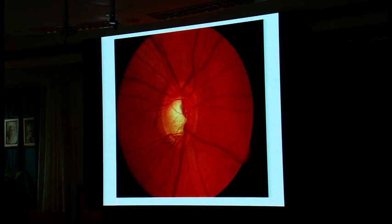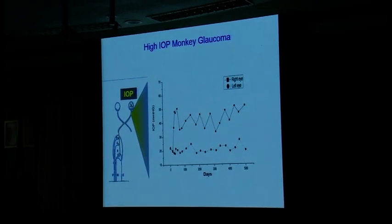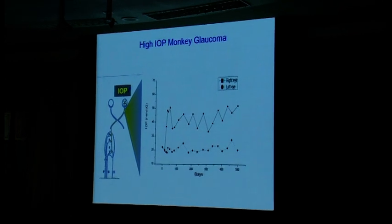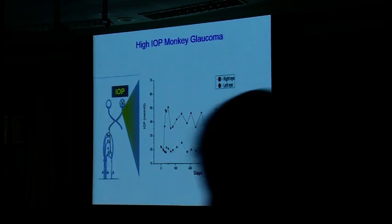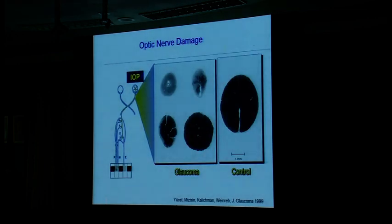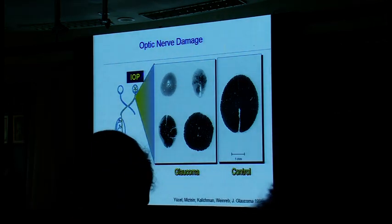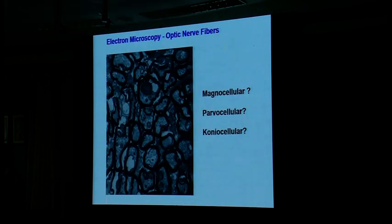So what does that have to do with glaucoma? I'm going to share with you a series of experiments we did — it is a little bit of science, but it will bring us back to the clinic. Way back, we took normal monkeys, raised pressure in one eye as the top bar, and used the fellow eyes as controls. Then we looked at the optic nerve. The big fat nerve has about a million myelinated fibers, and there are various degrees of glaucoma. This is looking at the optic nerve right behind the globe and what it looks like under the microscope.